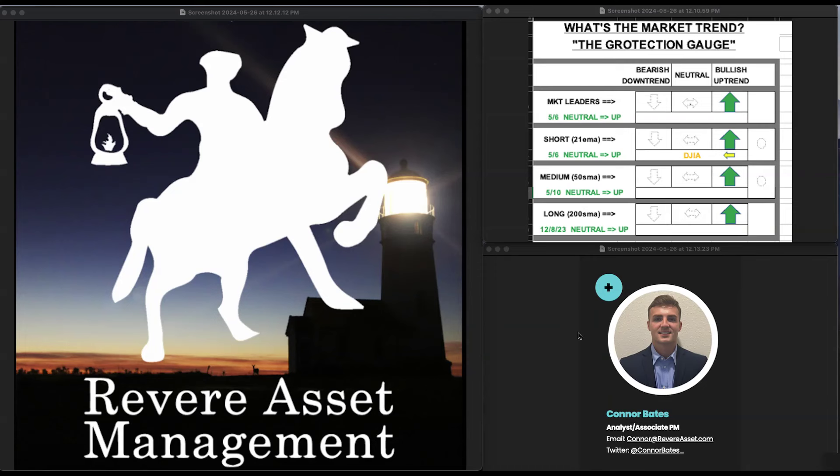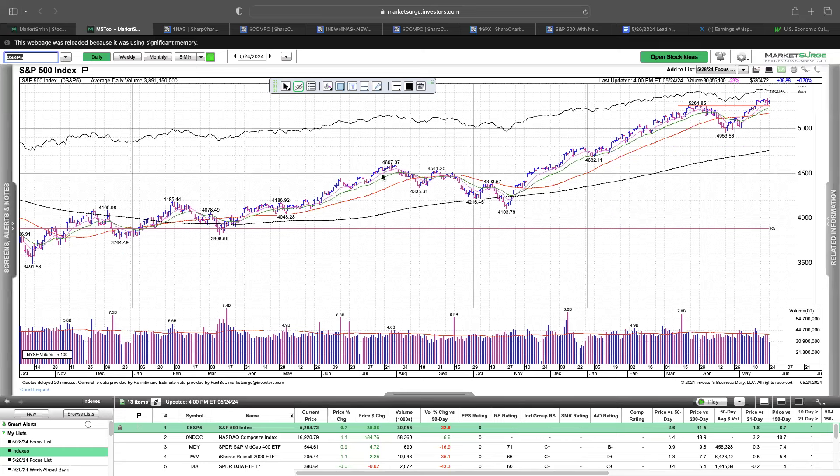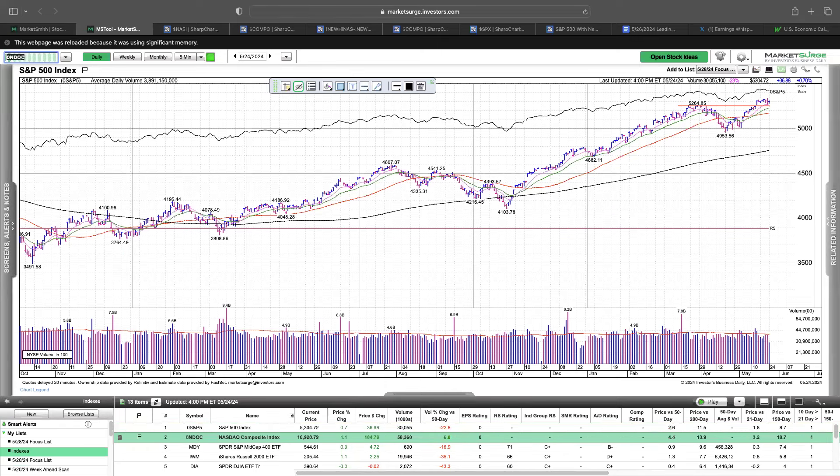With that, I'll dive into some index review. I have Marketsmith pulled up here, starting with the S&P 500. Great action overall. It broke out of this flat base, had that negative reversal on Friday but held this previous all-time high level and put in a nice reversal on Friday. So as long as we're holding above this 52.64 level, markets are acting well.